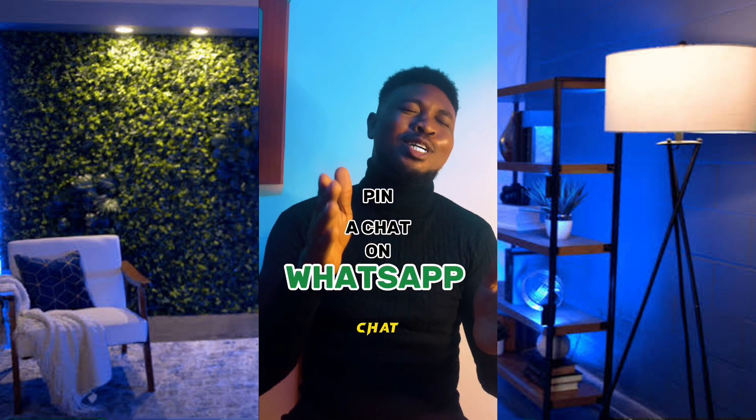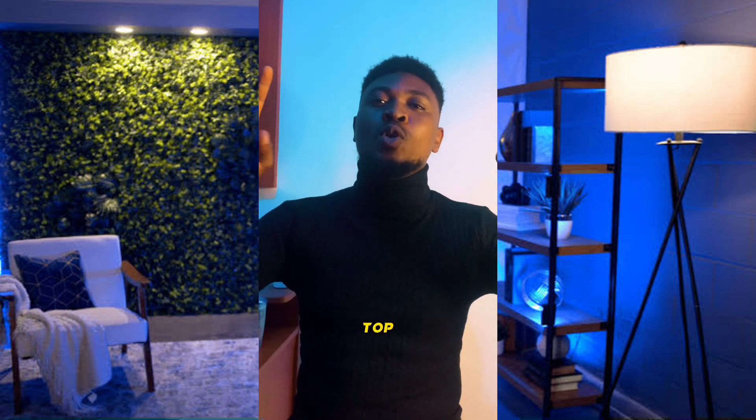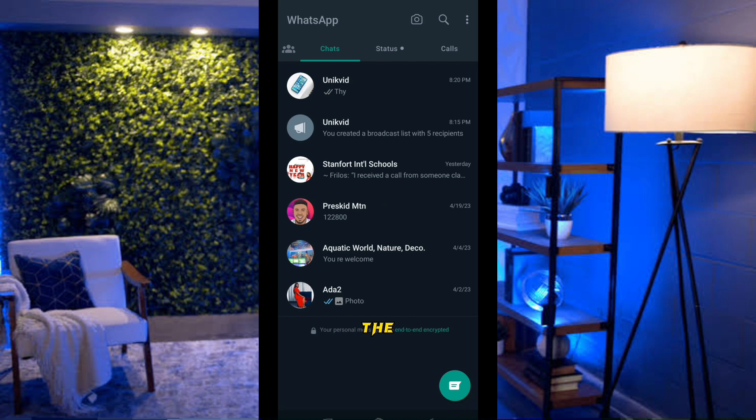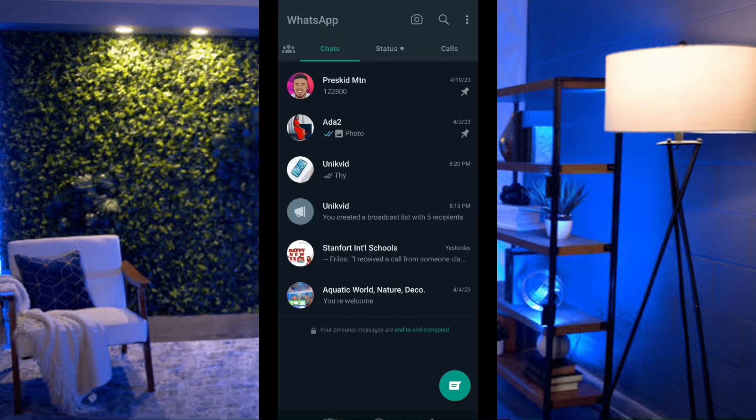Want to keep your favorite contact always at the top of your chat list? You can pin chats. Launch WhatsApp, find the person you want to pin, long-press their chat, and tap the Pin option at the top. You can pin multiple people — for example, pin 'Ada' and then 'Preskidemtien' — and they'll stay at the top even when new messages arrive from others.